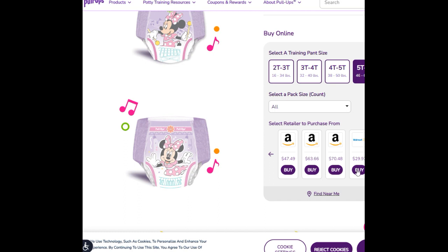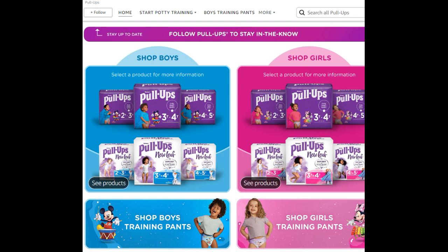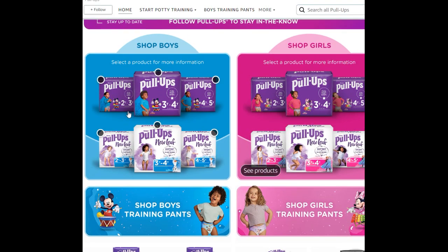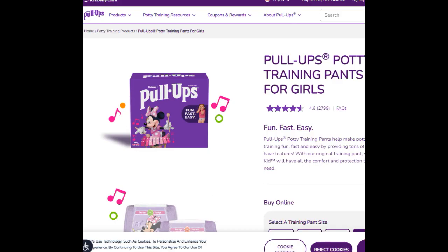Walmart is listed at $29.97, however I checked my local Walmart and it doesn't have it yet — so maybe your Walmart will, but mine doesn't. I'd highly advise you shop around. I'm going to Amazon to show you — here is the Pull-Ups storefront on Amazon, and as you can see they are not yet showing the 5T-6T, only 2T-3T through 4T-5T. This is definitely coming in the near future.